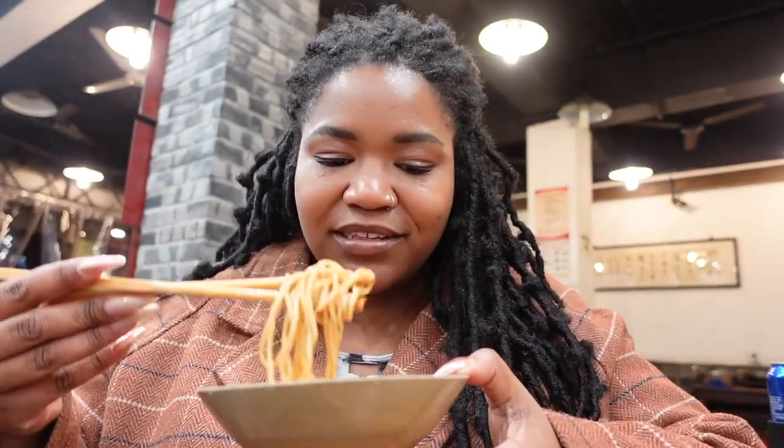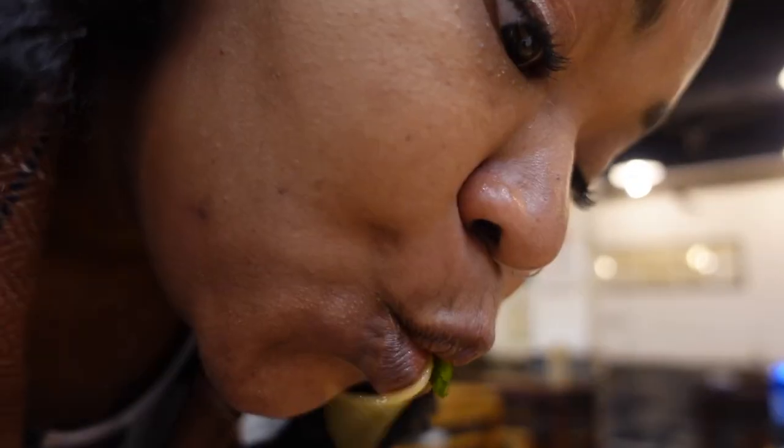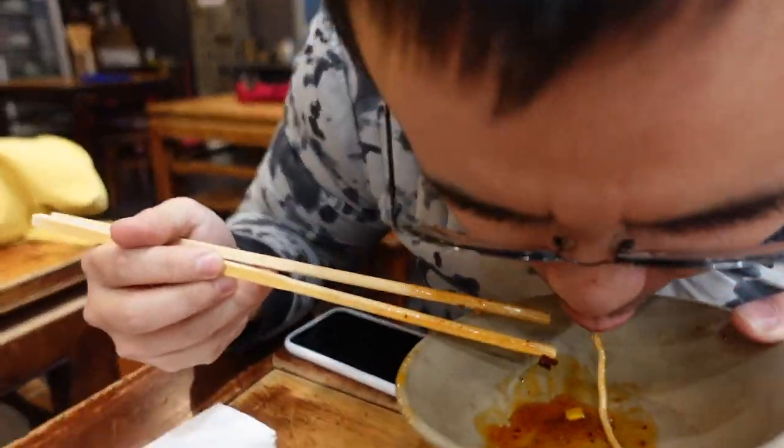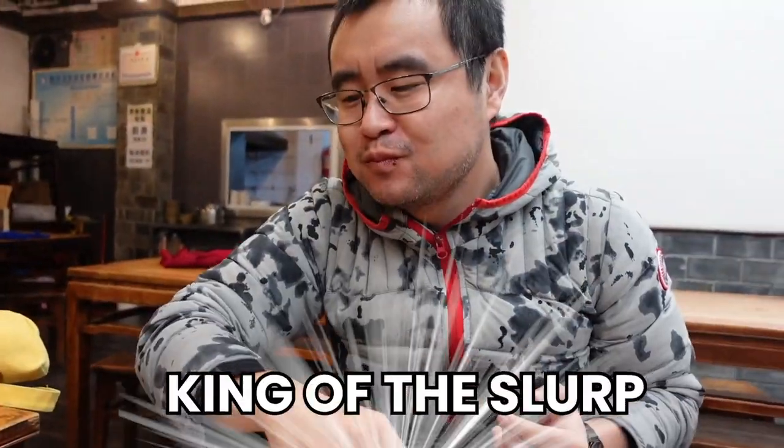Sugar vinegar. Sichuan flavors meets pasta salad meets a sweet coleslaw — that's what this reminds me of. It's not too spicy. It looks red but actually not spicy. But I have learned to appreciate the slurp. Oh my God. That was amazing. You're a professional. That's what I am.